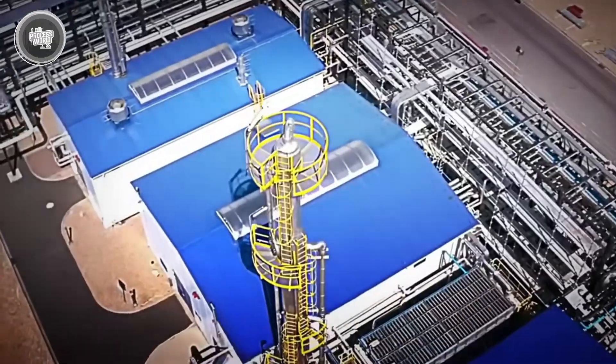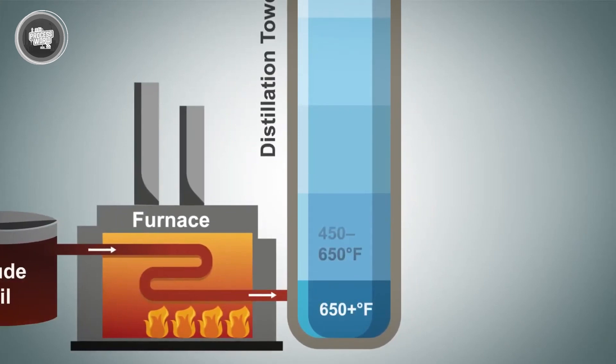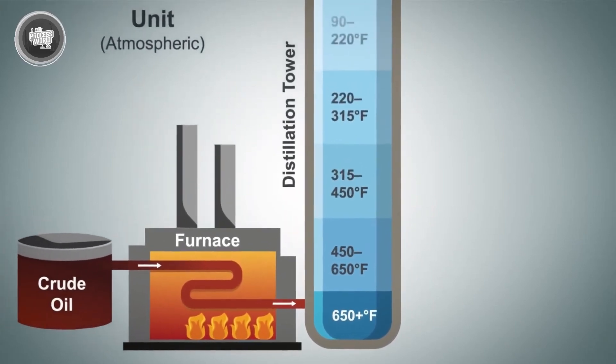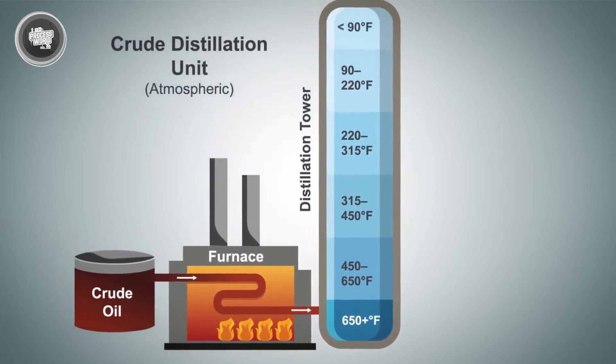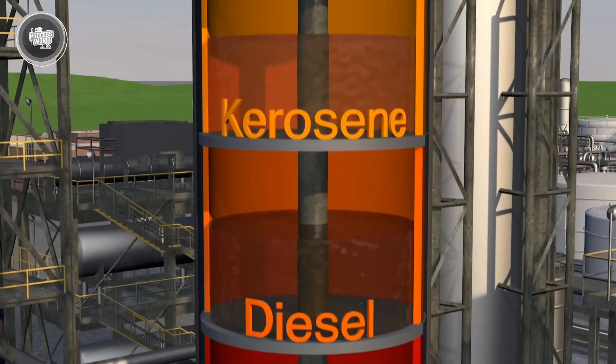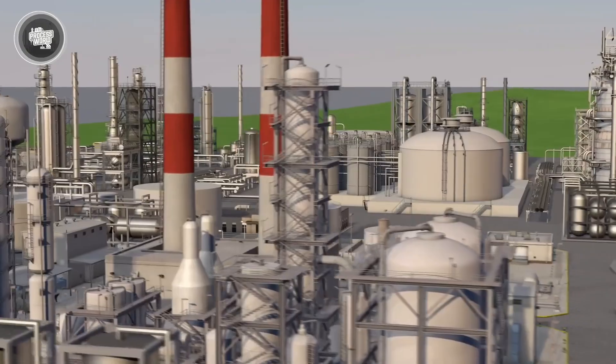Petrol doesn't come out fully ready at this point. What you get is a light fraction that still needs refining to meet performance and environmental standards. But this stage is where that journey officially begins — the distillation column turns one messy liquid into organized layers, each with its own purpose. Now that we've split the crude, it's time to upgrade those parts into high-performance fuel. Let's move on to the conversion phase.